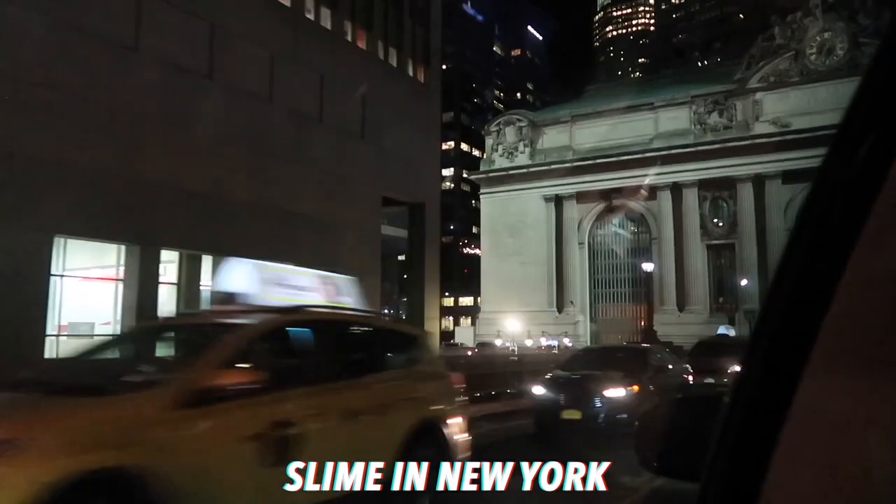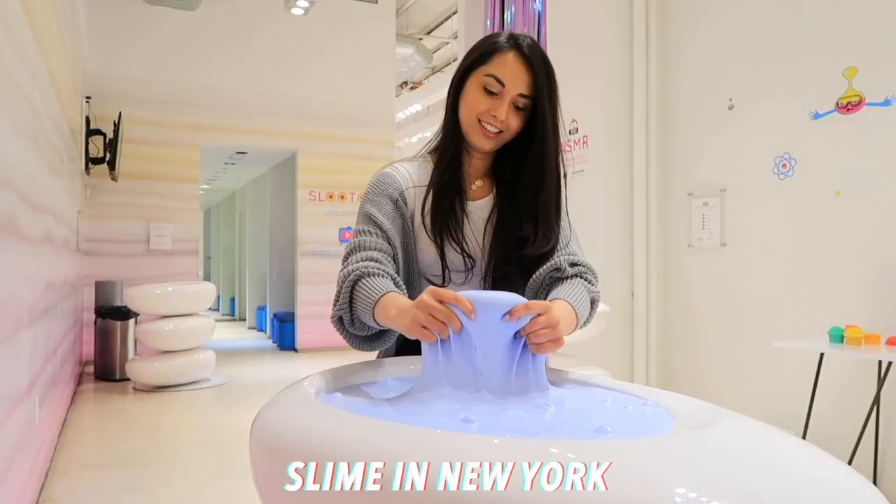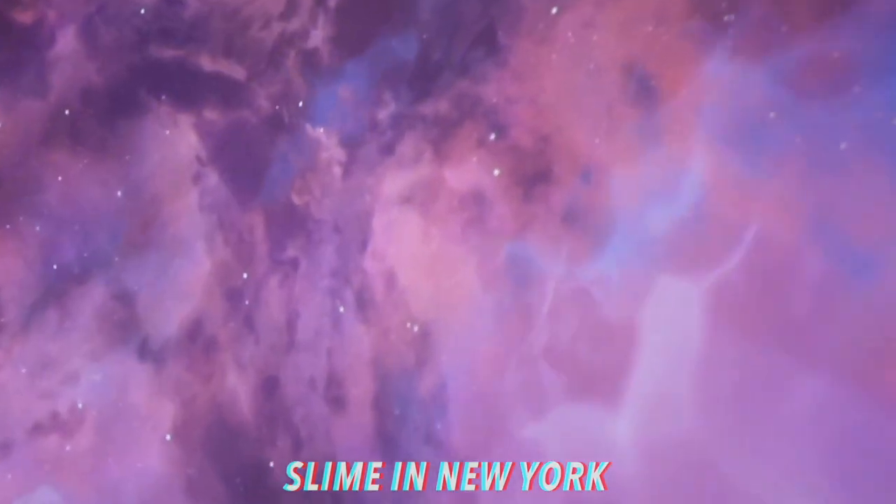Hi guys! In today's video I'm going to be doing my New York vlog. This was filmed in February 2020, which will explain some of the differences between now and then.